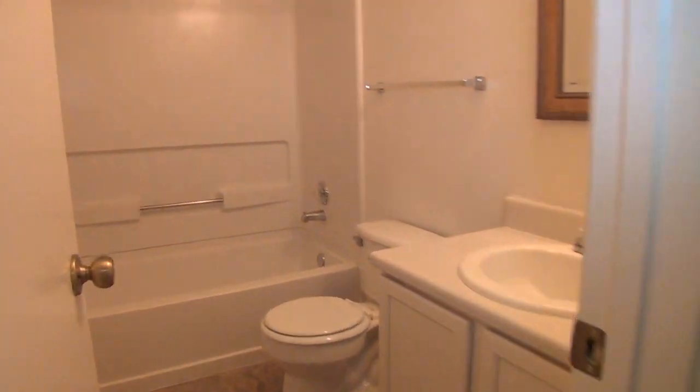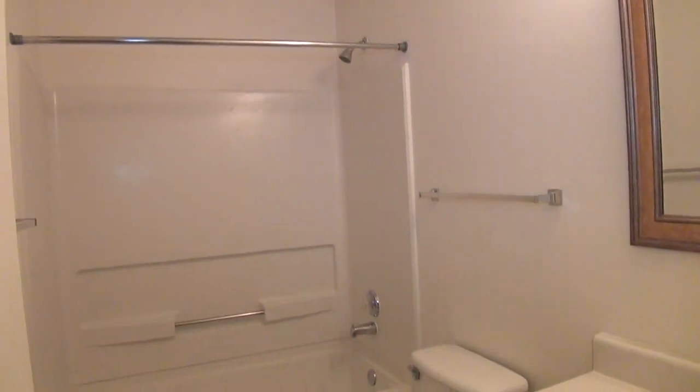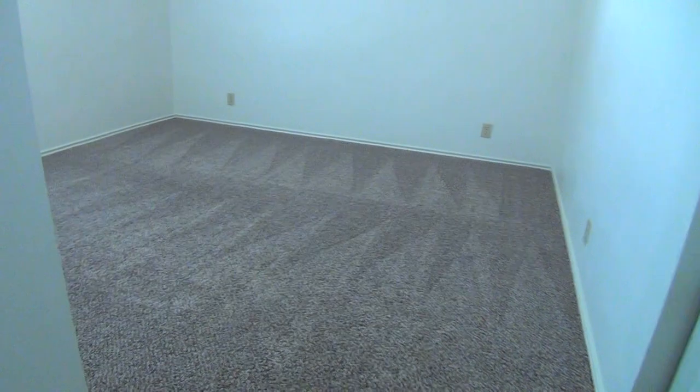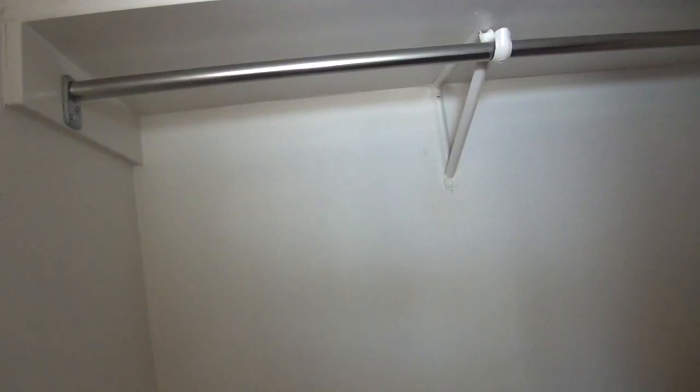We're now heading to the first full bathroom — single vanity, combo tub and shower. Right next to it is a bigger bedroom, about 12 by 12. It comes with ceiling fan and blinds, and has a standard sliding door closet space measuring about 5 by 3 — still enough space to put boxes and shoes.